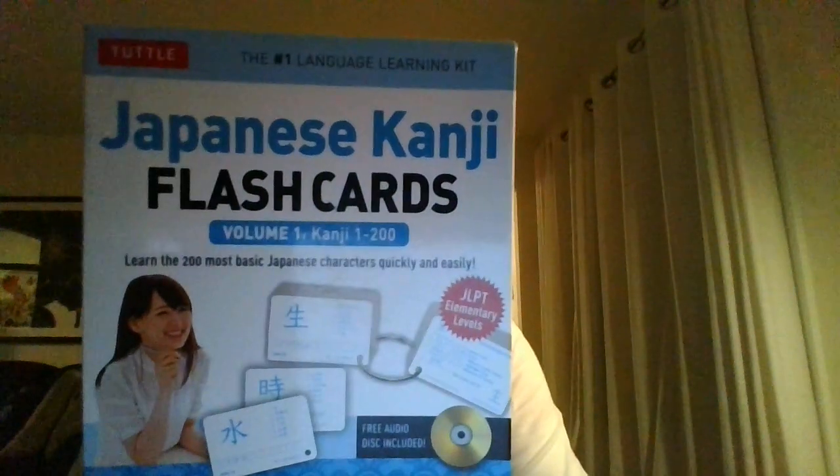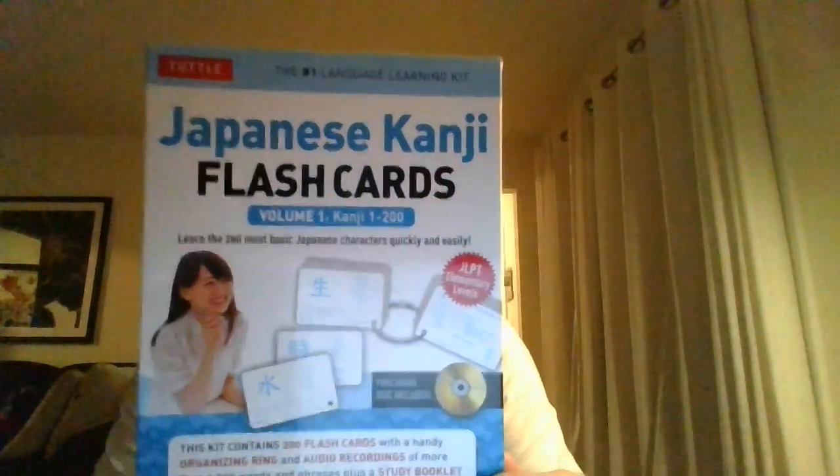Hey, what is up guys, Teacher Keith here. This is the 56th installment in the ongoing series of Basic Japanese Kanji. These are being brought to you by Tuttle — Tuttle Japanese Kanji Flashcards.